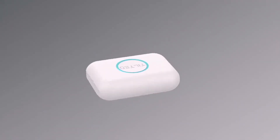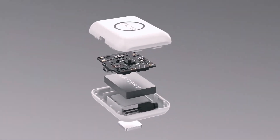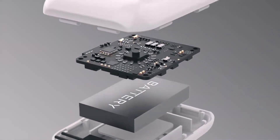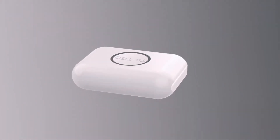Tilted is available in matte white, matte black, and glossy white. Tilted's proprietary gyro sensor and custom design circuitry were built from the ground up to ensure flawless operation. It continuously tracks your movements and transmits them to your computer wirelessly.